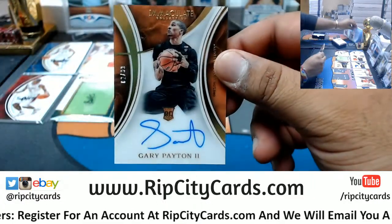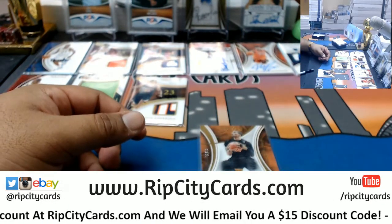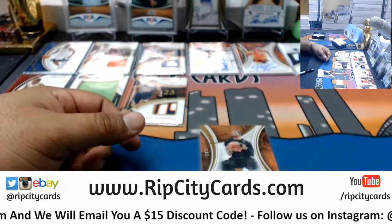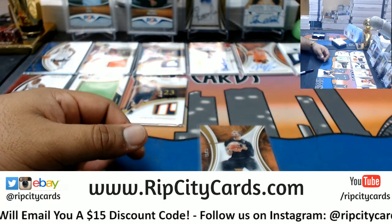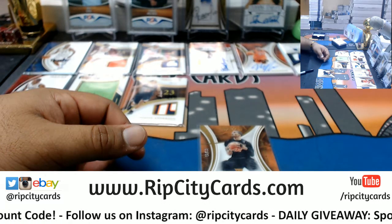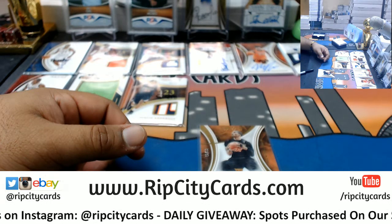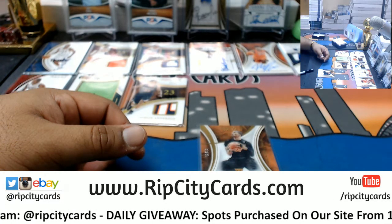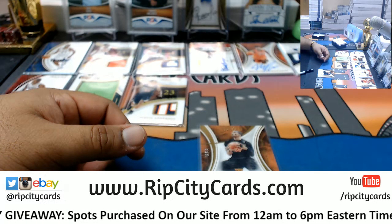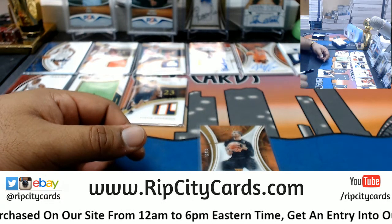We have Gary Payton the Second /99. Gary Payton the Second — I don't think he was drafted. Let's see — in 16-17 he played for the Bucks. Alright, so Gary Payton the Second is a Buck.